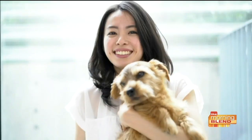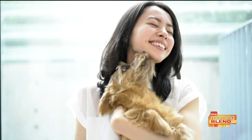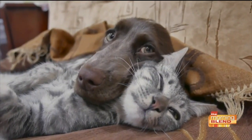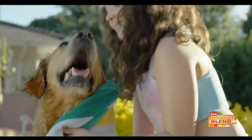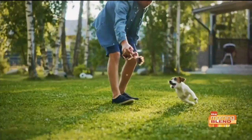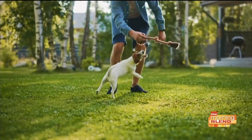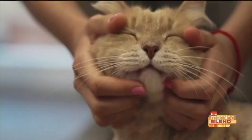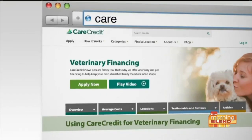That's where CareCredit can come in. It's a health and pet care credit card for out-of-pocket expenses for healthcare for your family and your pets, because they are part of our family. There's promotional financing available with CareCredit, and this credit card helps pay for treatments when you need them. It's accepted at eight out of ten vet care providers and is a dedicated way to pay for your pet's care over their entire lifetime. You can find out more at carecredit.com.